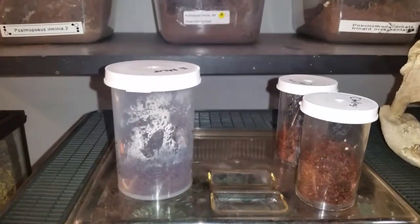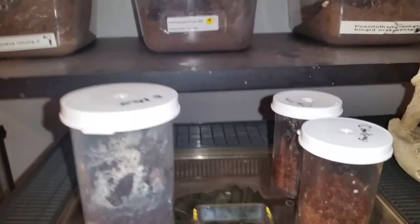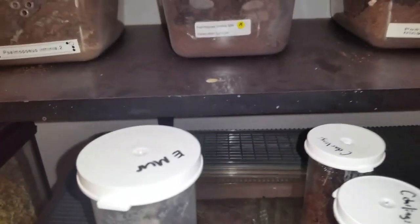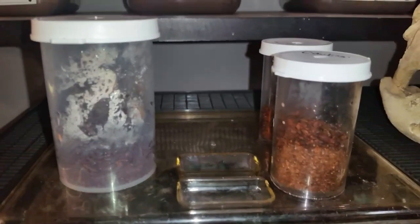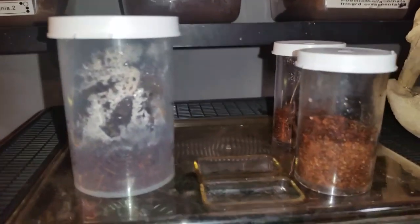I was going to leave these guys out but I figured I better not. This is the three tarantula slings — the E. marinus and the C. darlingi rear-horned baboons. They're fine in their little pill vials for now until they get a bit bigger.